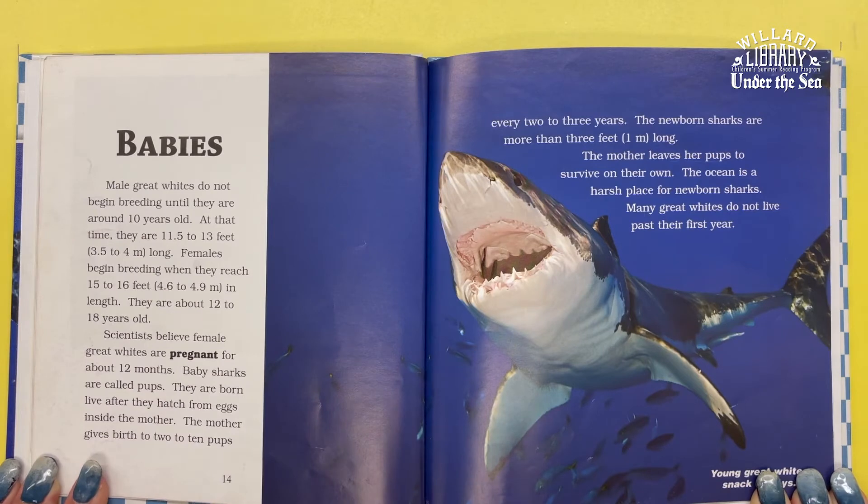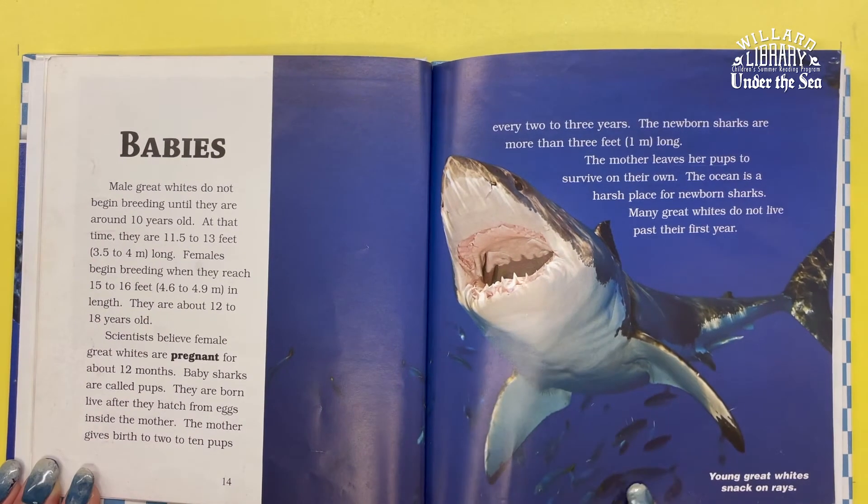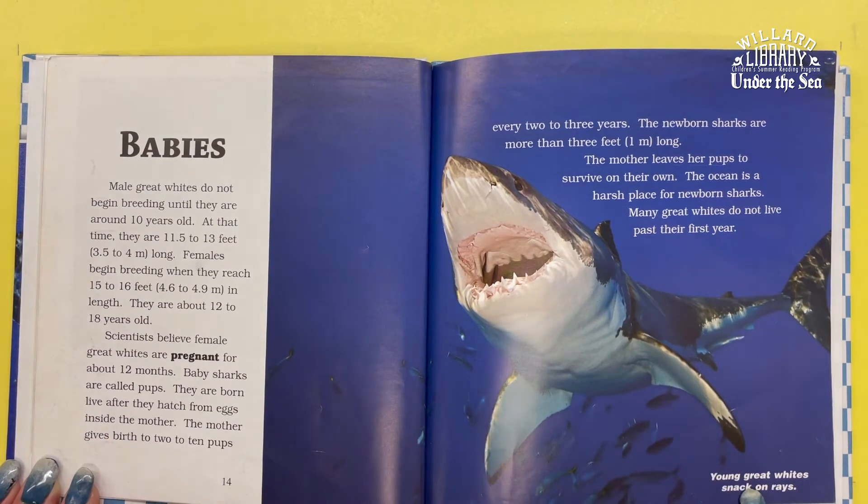The mother gives birth to 2 to 10 pups every 2 to 3 years. The newborn sharks are more than 3 feet long. The mother leaves her pups to survive on their own. The ocean is a harsh place for newborn sharks — many Great Whites do not live past their first year. Young Great White sharks snack on rays.